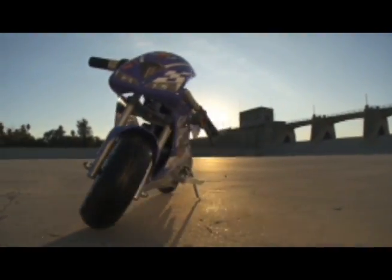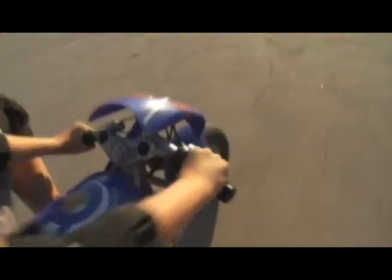The Razor Pocket Rocket. Introducing the all-new Pocket Rocket from Razor. This mini electric bike is one seriously fierce ride. With powerful, fun speeds, you'll have a blast on the Razor Pocket Rocket.